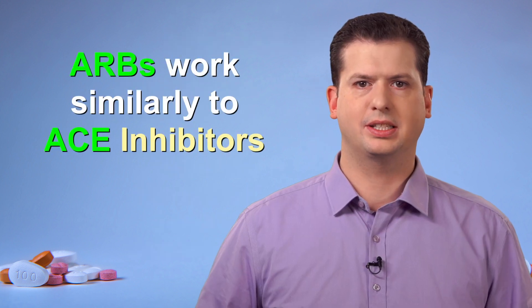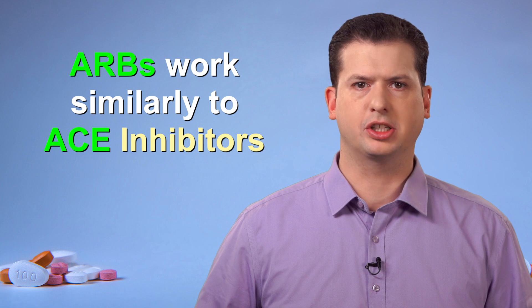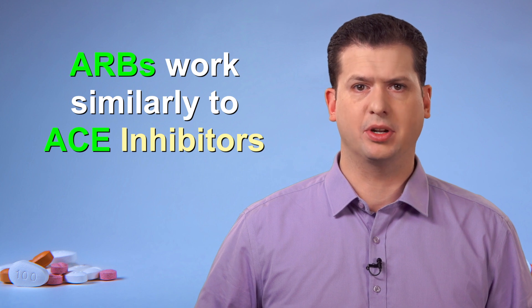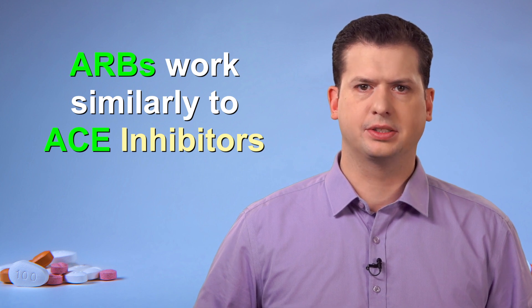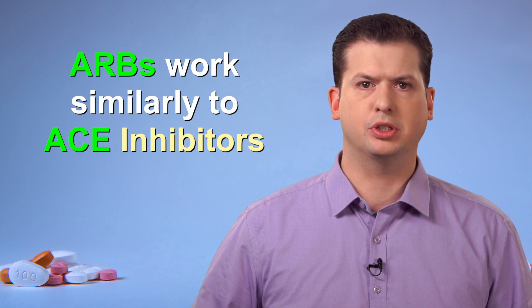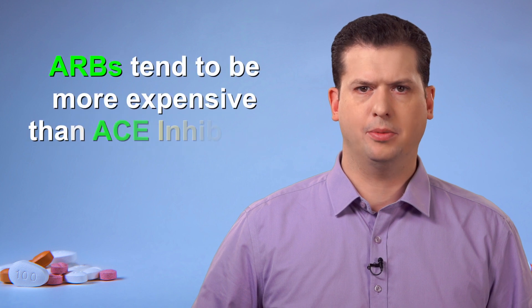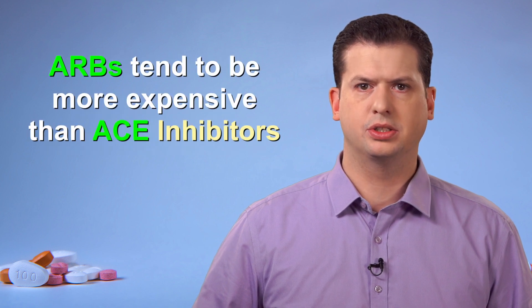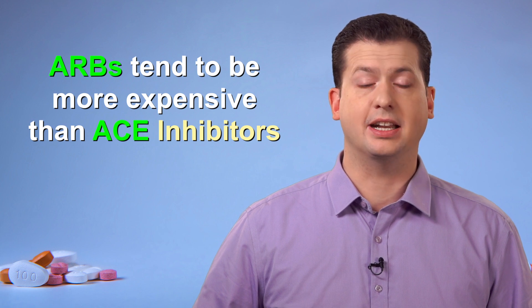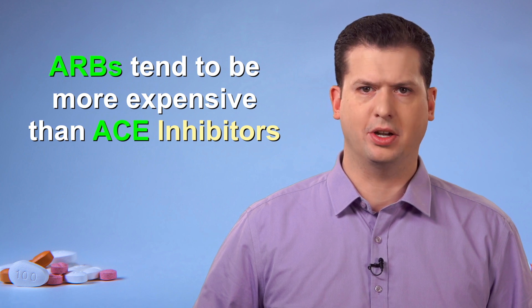ARBs work in a similar way as another group of blood pressure medicines known as the ACE inhibitors. Some people cannot tolerate an ACE inhibitor because of certain side effects, such as a dry cough. If this is the case for you, then your doctor may decide to prescribe an ARB. ARBs tend to be more expensive than ACE inhibitors, so some insurance providers will only pay for them if you have had an adverse reaction to an ACE inhibitor.